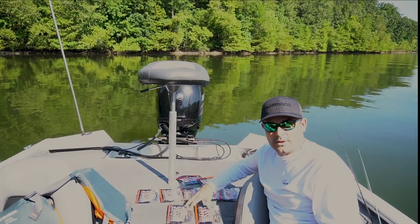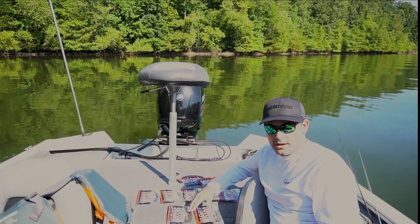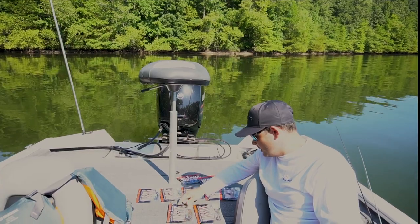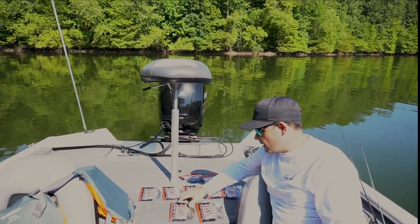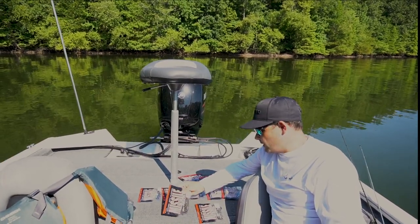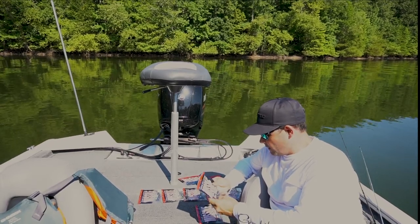Hey, I'm Benji Stringer with Tackle Freaks Kentucky Lake Outdoors. Morgan and I came out this morning to try out some new baits from Missile. Missile Baits introduced some new colors a couple weeks ago at the iCast show, and Ron Lappin and Dan Grimes were there and talked a little bit about them, but we came out this morning to try out the baits on Kentucky Lake.